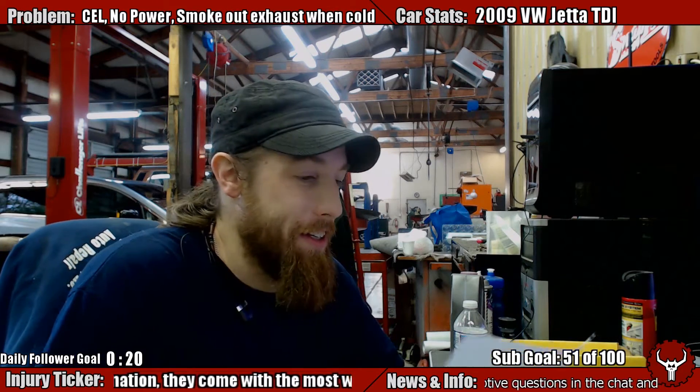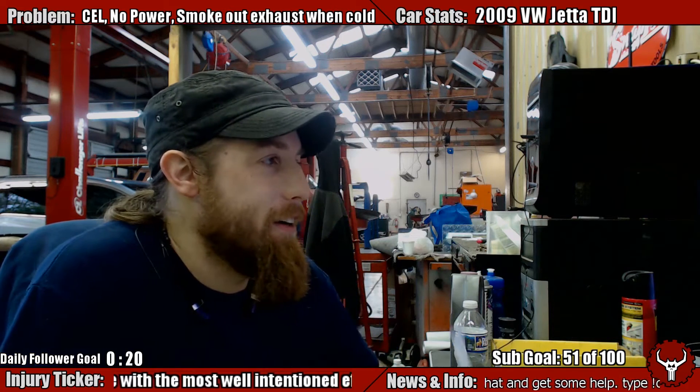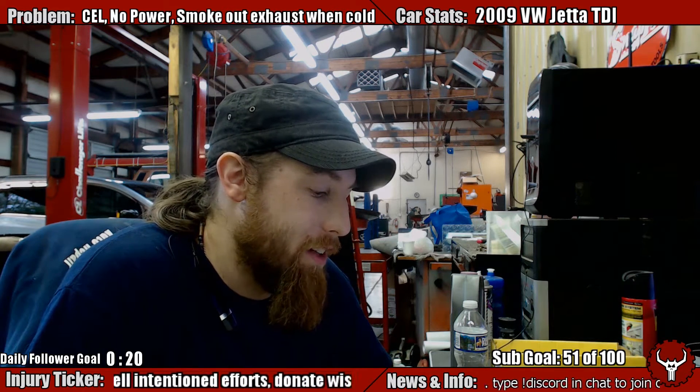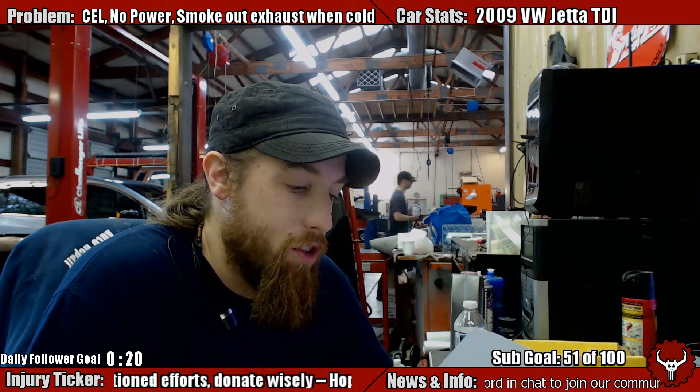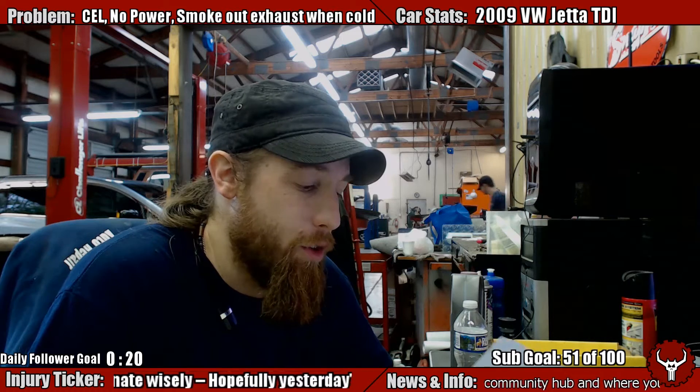We have this 2009 Volkswagen TDI, it's a Jetta. It's got a boost pressure regulation control not reached, exhaust gas temperature sensor code bank one sensor three malfunction intermittent, and a torque difference cylinder three.